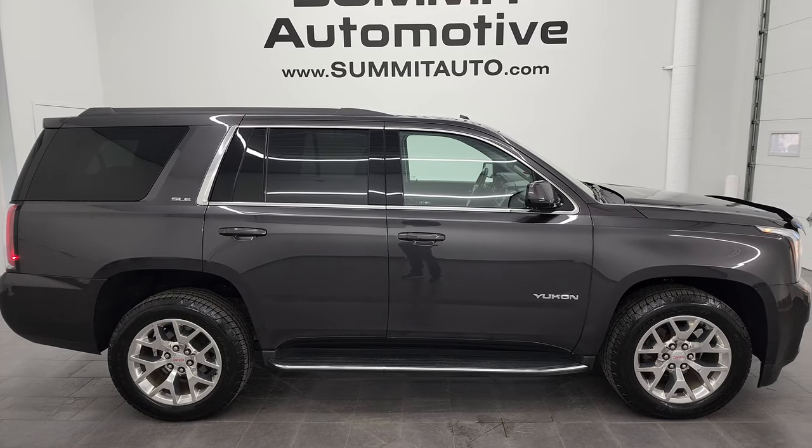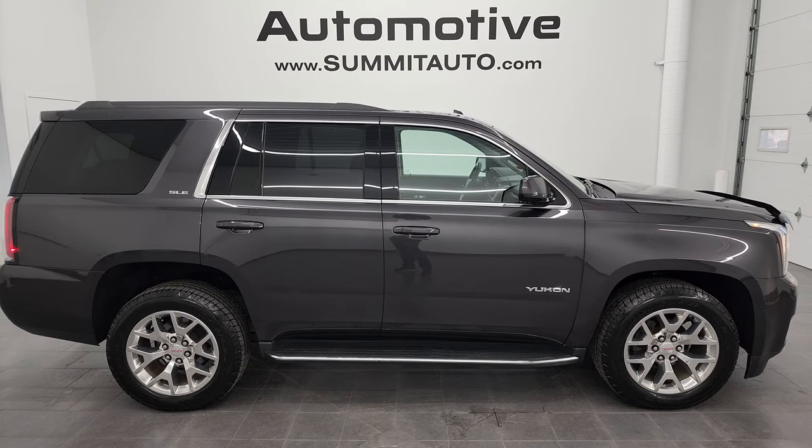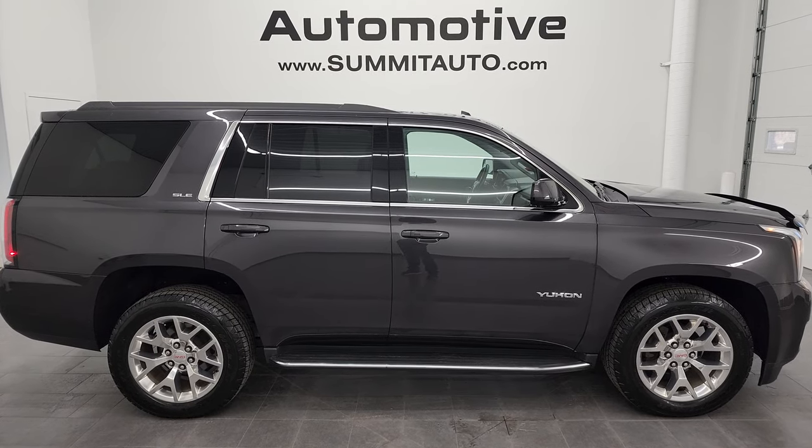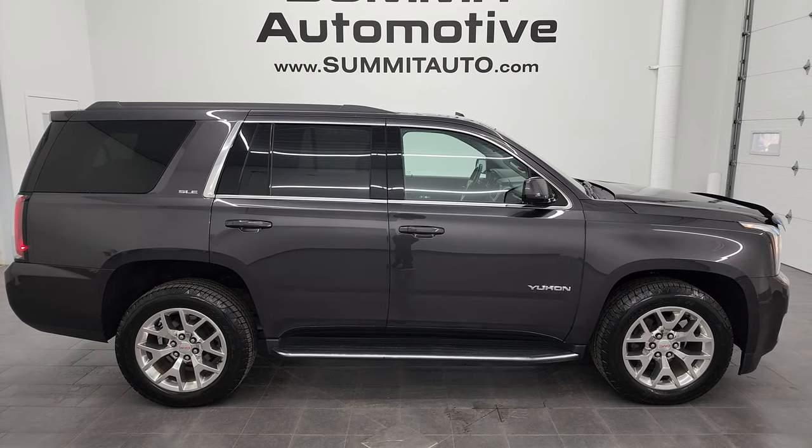Check us out — we're super excited to help you with this ultra clean 2016 GMC Yukon SLE in iridium gray metallic. Thanks again for checking out the video. Remember to like, subscribe, and share on the YouTube channel. I really appreciate it. Thanks again.